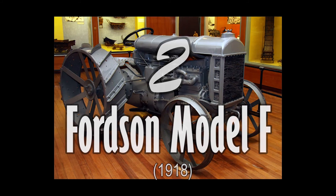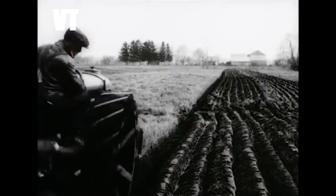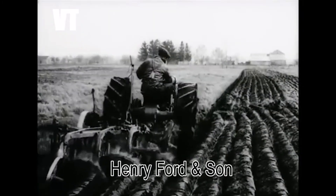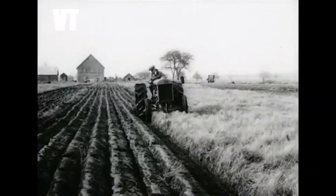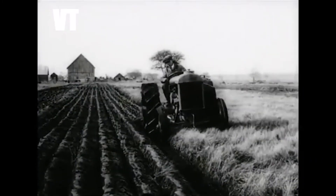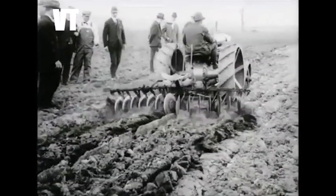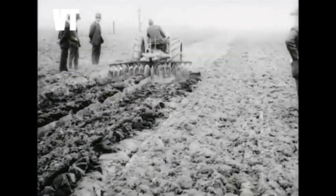Yang kedua, Ford Fordson Model F. Traktor Ford Fordson Model F dibuat oleh perusahaan asal Amerika Serikat, Henry Ford & Son. Prototipe pertama traktor ini diselesaikan pada tahun 1916. Harga awal dari traktor ini adalah 790 USD, sehingga sangat terjangkau bagi petani di Amerika Utara pada saat itu.